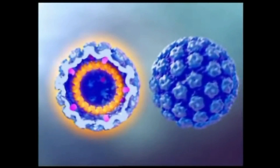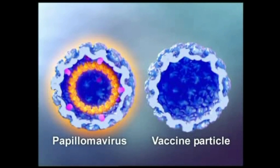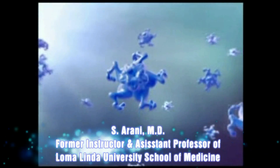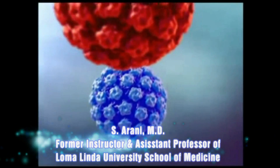A similar structure is artificially produced in the lab, but this structure resembles the human papillomavirus without containing any DNA. On the left is the real virus; on the right is a vaccine particle — an empty shell resembling the virus, created from protein in the lab, which can mimic the virus and cause an immune response in the human body. In the lab, L1 protein particles cluster together to create that empty shell, as you see in the picture, which mimics and resembles the real virus.